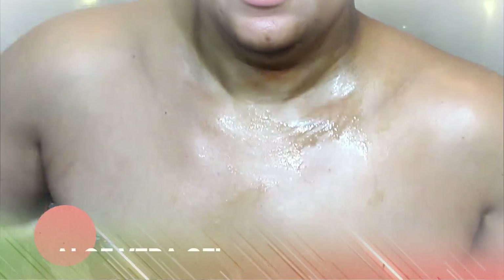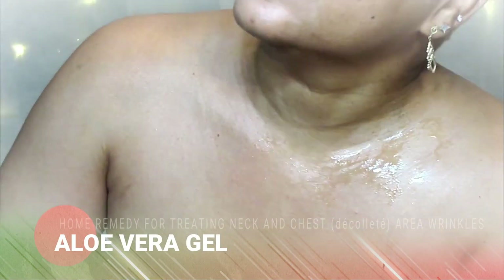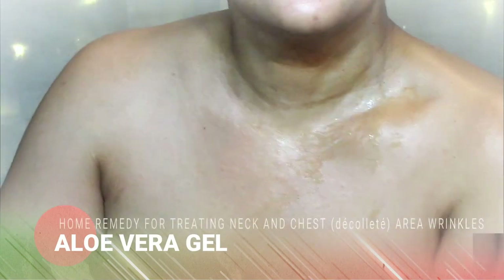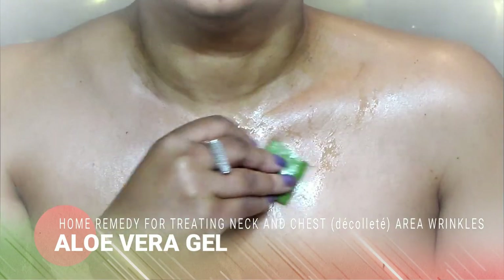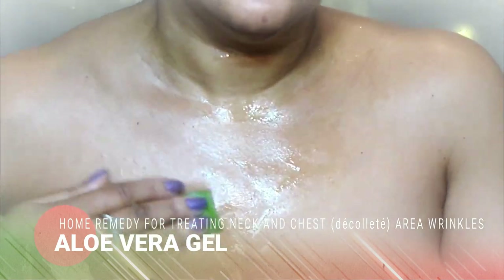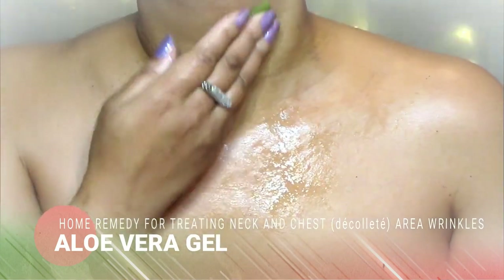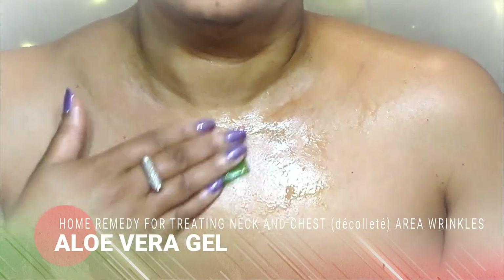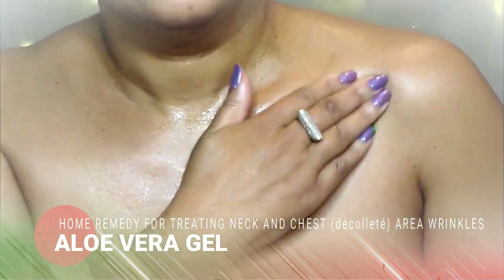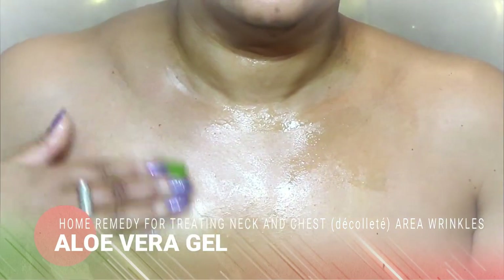Now how long do you keep it on? Use your hands to apply the aloe vera gel onto your skin. Leave it on for up to 20 minutes or until it dries. Then peel the aloe vera mask off or simply wash it off with warm water, use a clean towel to dry off, and feel free to use your usual moisturizer.